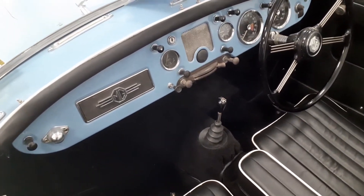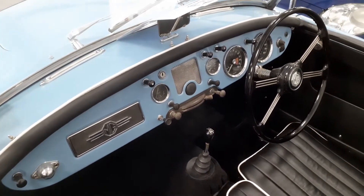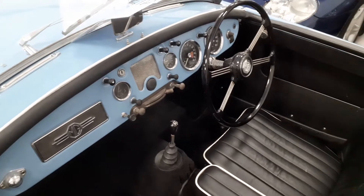The car's fitted with a heater, which is worth bearing in mind if you're going to use the car throughout the winter — not all MGAs have got heaters.